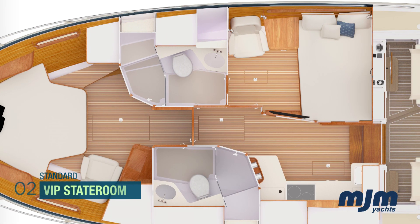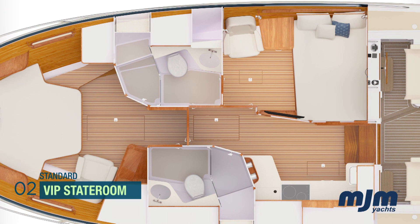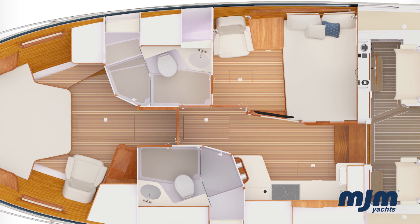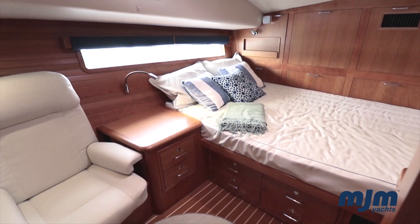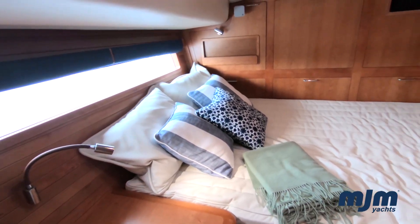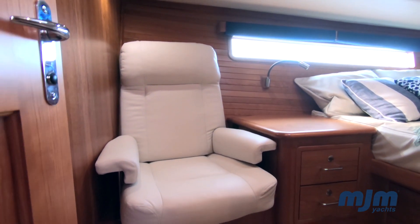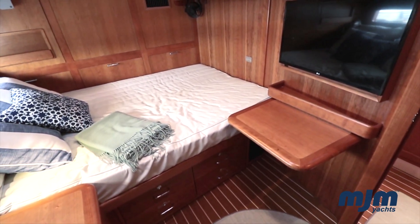Also available as standard is the VIP stateroom layout. This offers the same en suite forward stateroom and two heads, but with the addition of a permanent second en suite stateroom to starboard featuring a double berth, reading lounger, nightstand, and fold-up desk workstation.